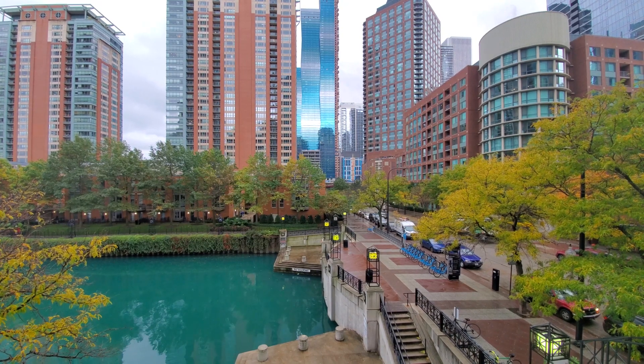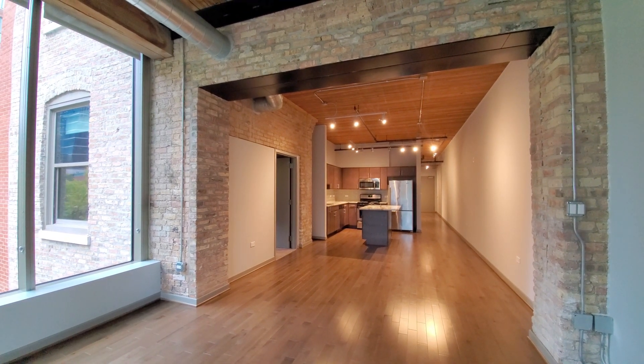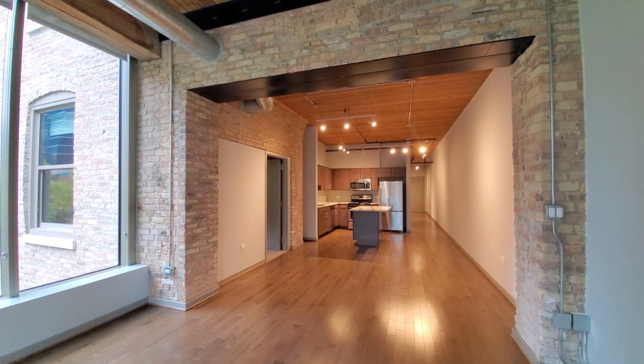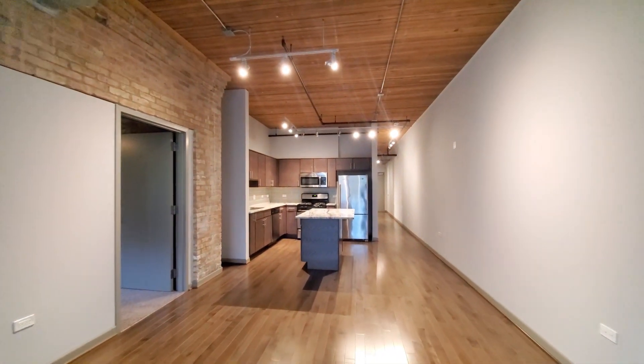Headed inside for a walk through the apartment. You're looking at hardwood flooring and all the elements of a classic loft: exposed brick, timber beams, high ceilings, exposed ductwork, track lighting, and a large living and dining area.